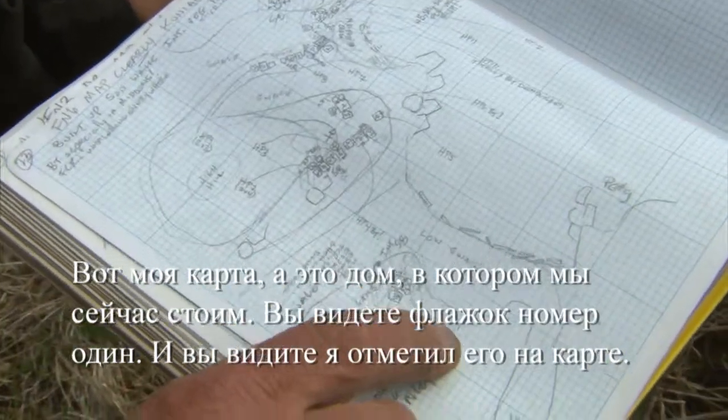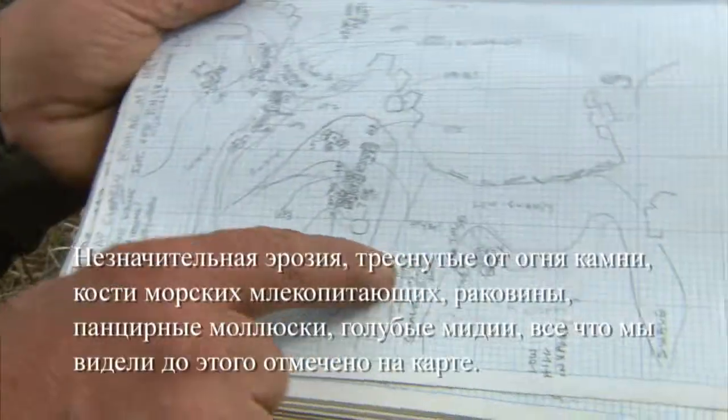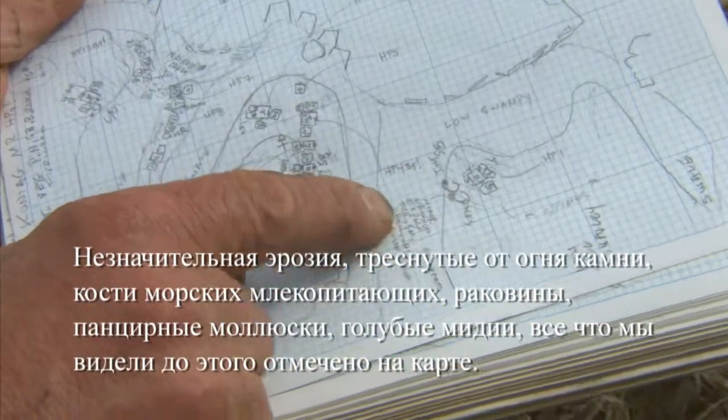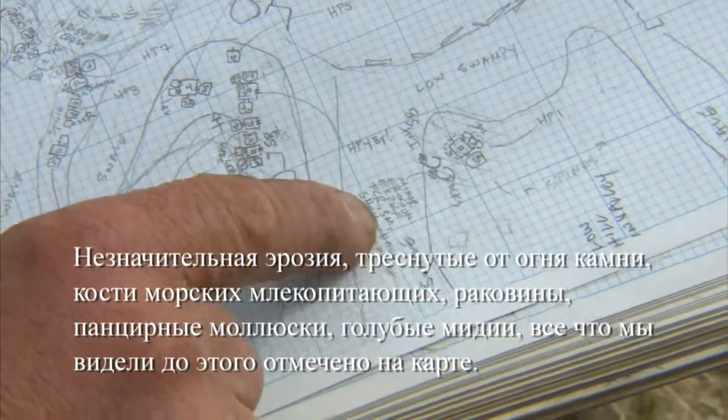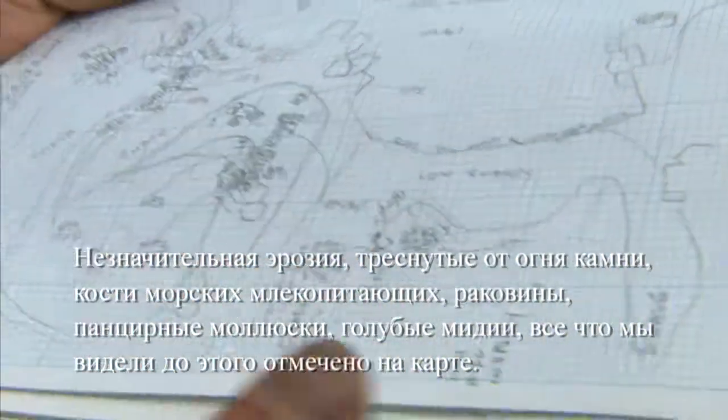There's my map and that's the house we were just standing in. We're going to shoot that in the transit. You can see I even put on my map: minor erosion, exposed fire-cracked rocks, sea mammal bone, shell, chiton, blue mussel — all those things we were looking at earlier, it's on the map too.